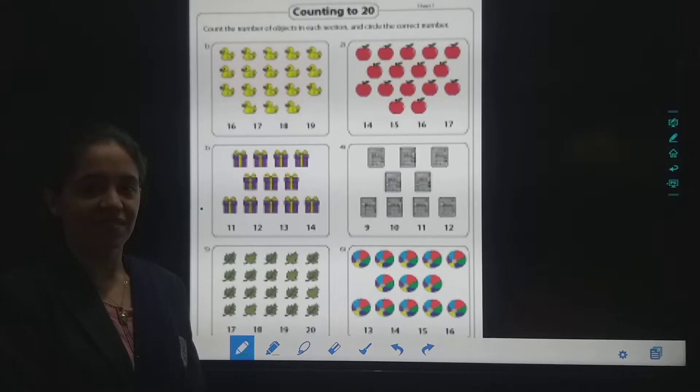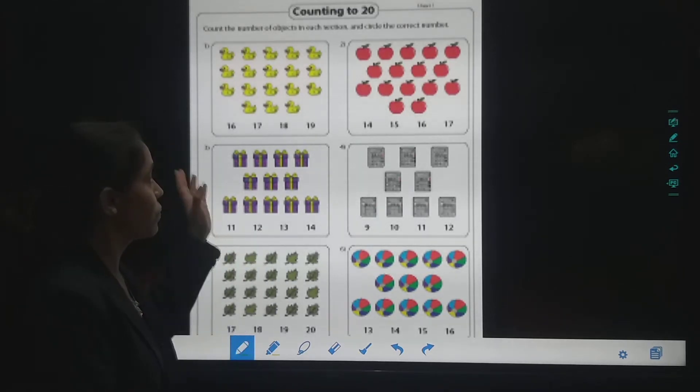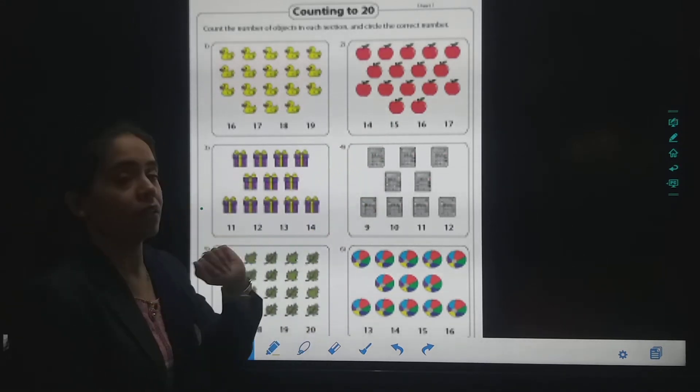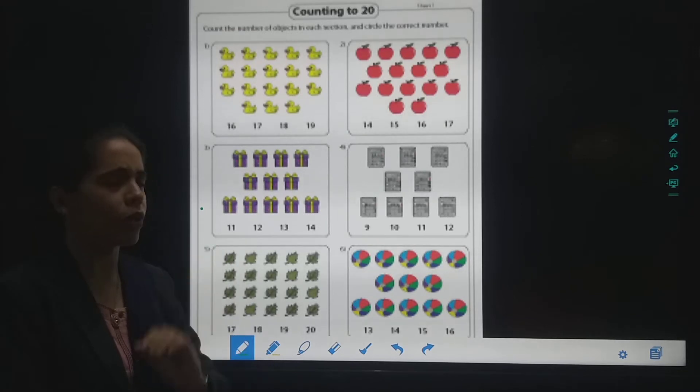Count. So students, have a look. Here are some pictures, yes? And you have to count the objects. And then you have to circle the correct number. So what is the first picture? There are small, small ducks, yes?